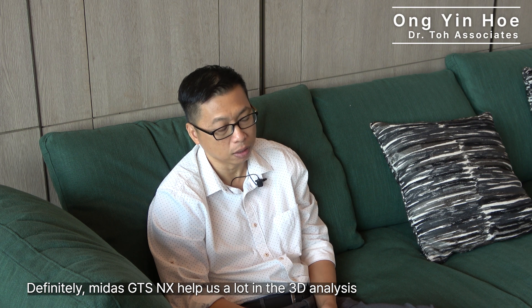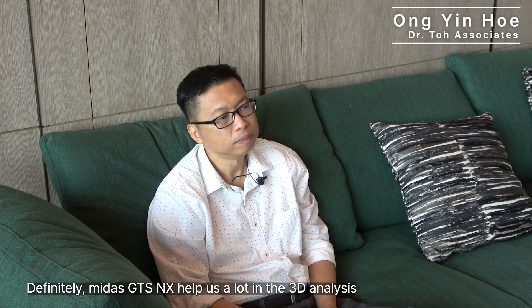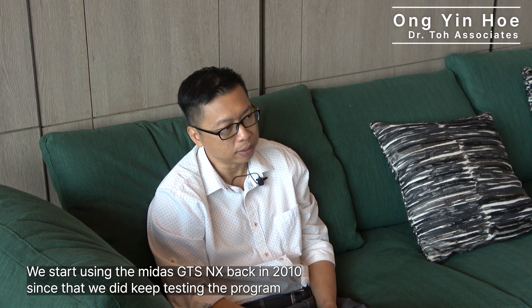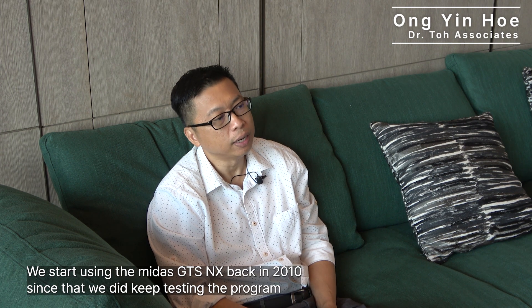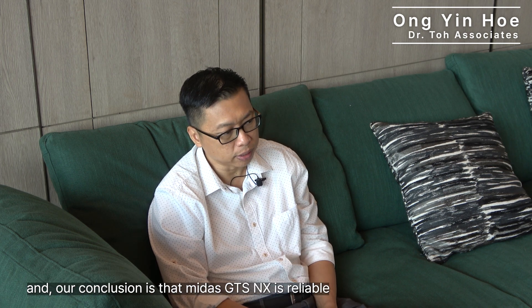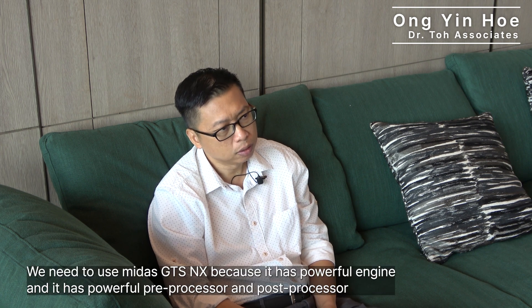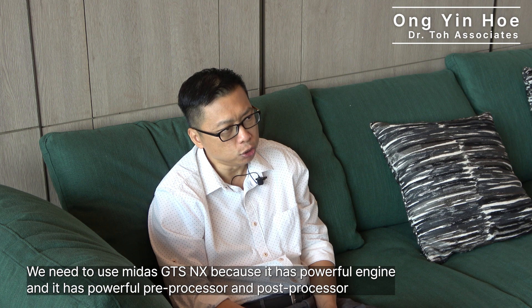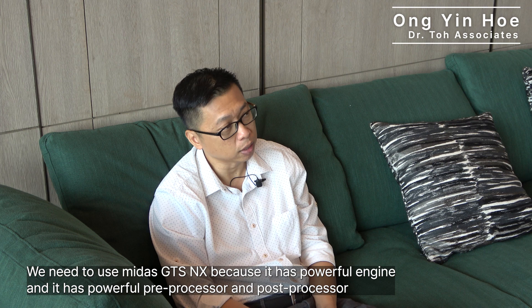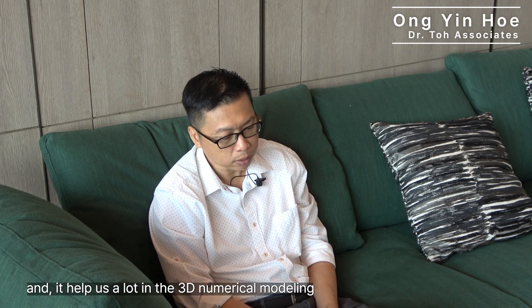Mitra GDS helps us a lot in 3D analysis. We started using Mitra GDS NX back in 2010, and since then we keep testing the program. Our conclusion is that Mitra GDS NX is reliable. We use it because it has a powerful engine, a powerful pre-processor and post-processor, and it helps us a lot in 3D numerical modeling.